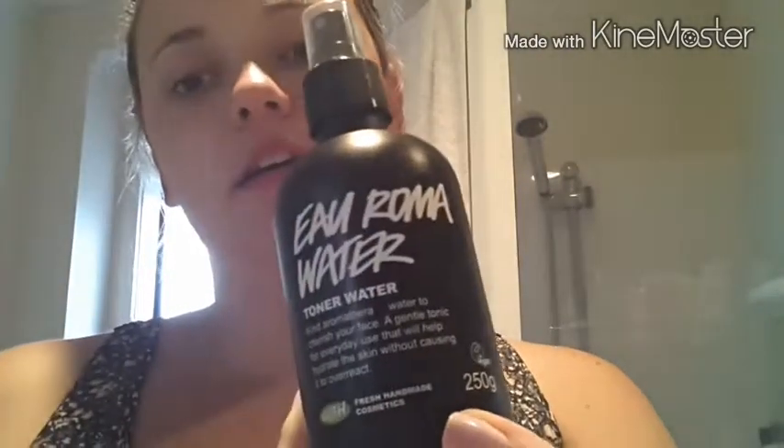I use a warm flannel and wash off the Ultra Bland. Then I use the Aroma Toner Water — just give it a spritz. It's not really spritzy, it's more quite intense. Apparently this is good to just refresh your face if you're feeling hot and bothered. When you spray the toner water you just let it dry. So that's it — thanks for watching guys! Bye!